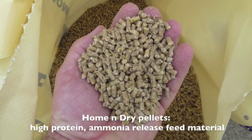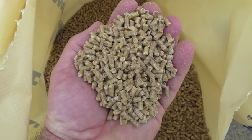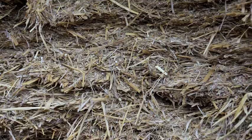Home and Dry is the core of the Alka system for improving ruminant diets and improving the quality and return from own grown crops. It is the original single component system for ammonia release, developed and improved over 25 years. Simple but very powerful.